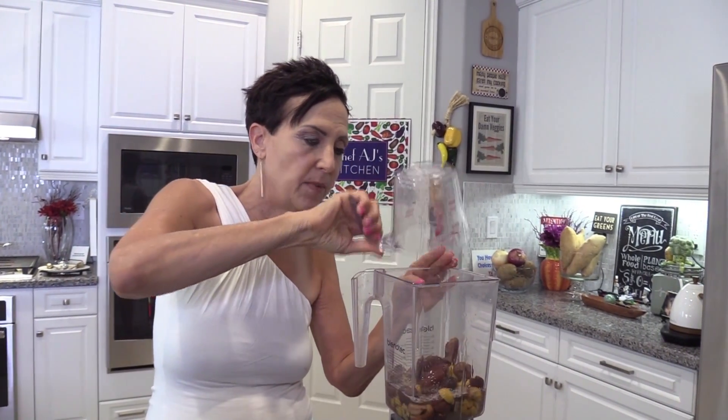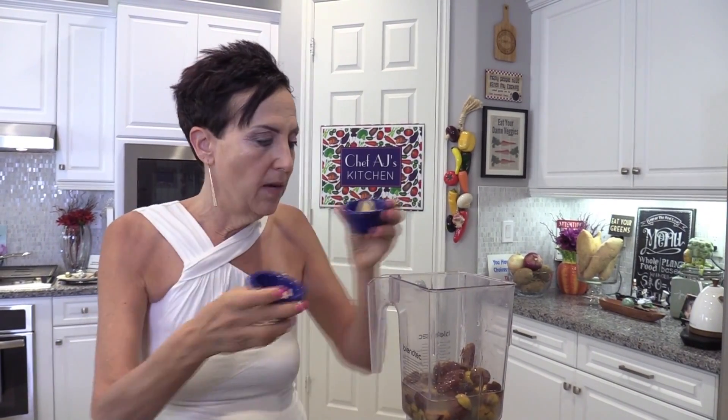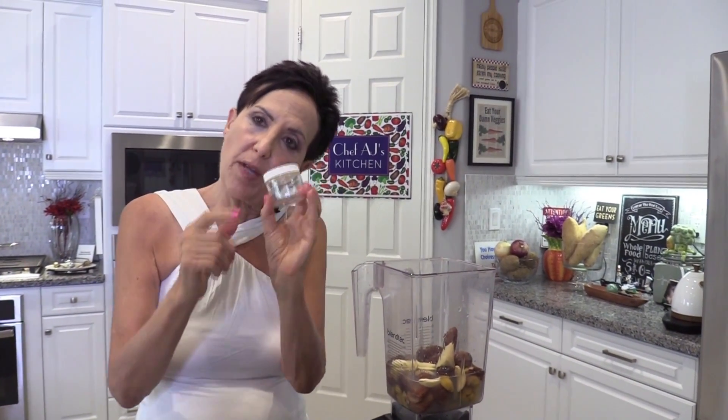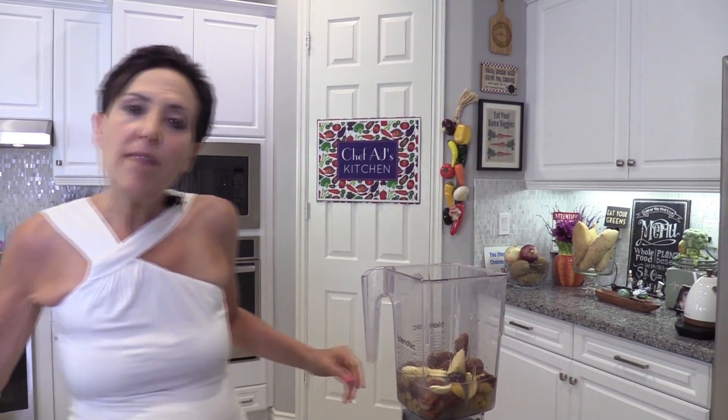So I'm going to be putting the chestnuts in the blender. To that I'm going to add my water, and there are some dates in this recipe for sweetness — I have them already soaking so they get nice and soft, because not everybody has a high-powered blender. I've got my lime juice — if you're using fresh I always recommend using the zest too. I've got my ginger and my garlic. One thing I do with recipes I make a lot: I keep a little jar with garlic and ginger pre-measured in the freezer so I can just pull it out — it's a pain to have to peel and cut garlic for every single recipe.